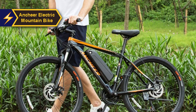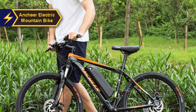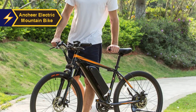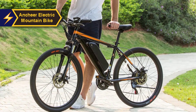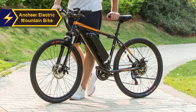A high-speed 350-watt motor powers it, reaching a top speed of 12 miles per hour and covering a distance of 12 miles. While this might not seem fast, it allows for quite swift travel. A 36V 6Ah battery provides the power. The Ancier folding electric mountain bike ensures a smooth, comfortable ride with its thick tires, offering excellent terrain grip and shock absorption.